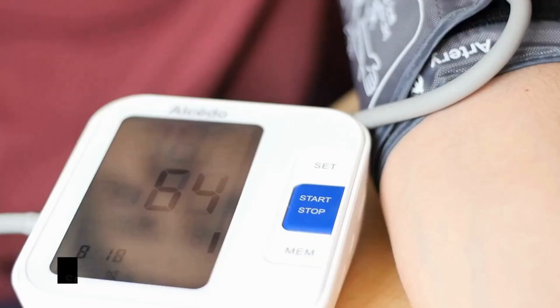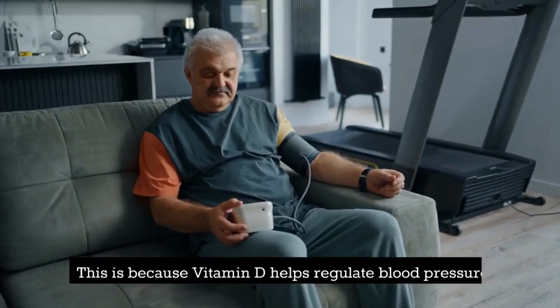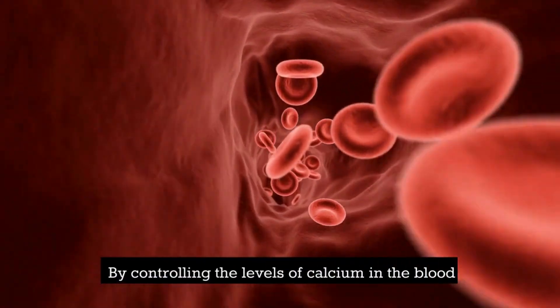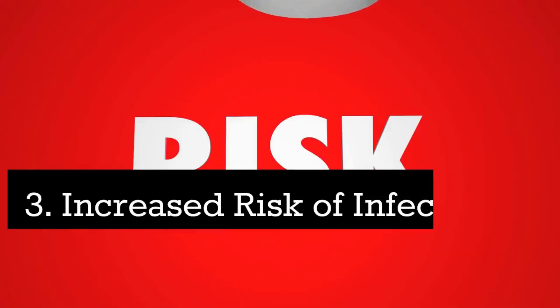Number 4: High blood pressure. Studies have shown that people with low levels of vitamin D are more likely to have high blood pressure. This is because vitamin D helps regulate blood pressure by controlling the levels of calcium in the blood. If you have high blood pressure, it may be worth checking your vitamin D levels.